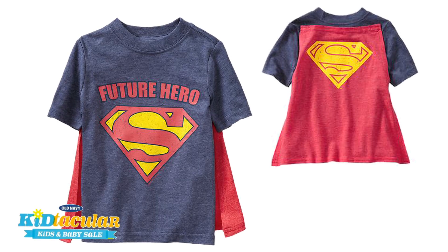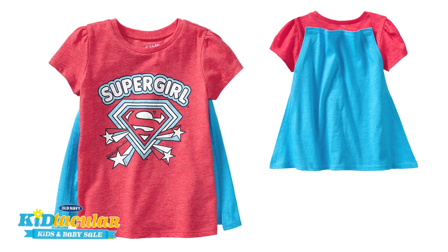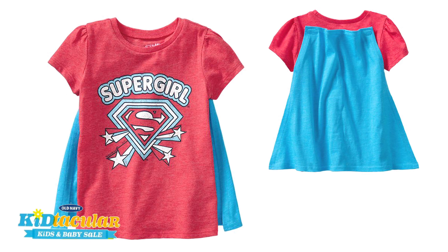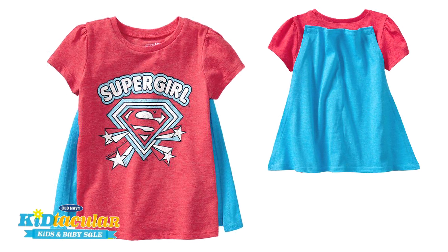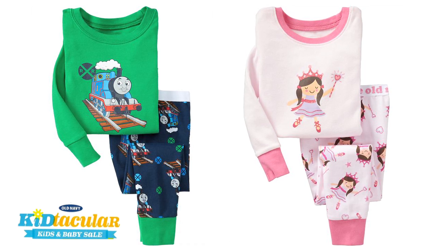Also, superhero caped tees from DC Comics — this will keep your little superhero flying high with fun boys and girls tees with capes attached. Super fun! And a tip from one mom to another: think about giving PJs. My kids get so many toys at their birthday parties, and while it's great for them, it's a lot of clean up for me. I love the fact that Old Navy offers great PJs in themes of Thomas the Tank or ballerinas, so that way we can carry the theme on well beyond their birthday party.